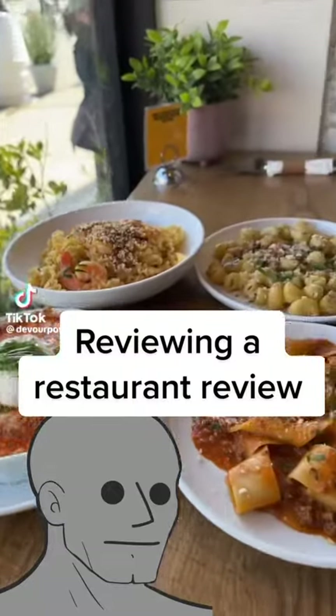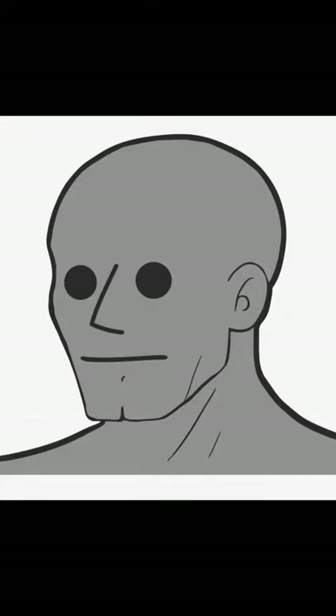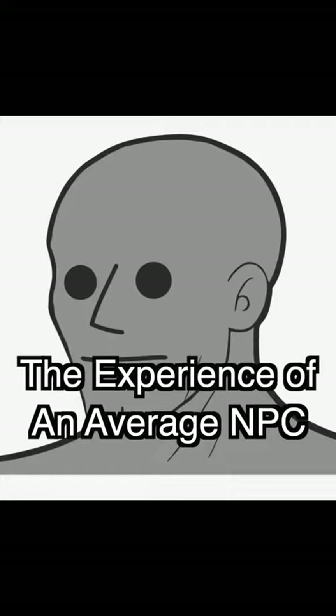This $13 pasta spot in Brooklyn needs to be on your devour list. I feel like a lot of these restaurant reviewers are really well known or they got paid to say good things. So I'm gonna show you the experience of an average NPC like me.